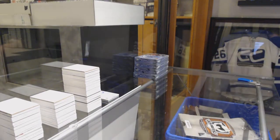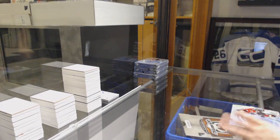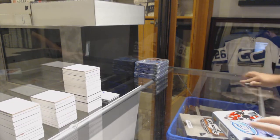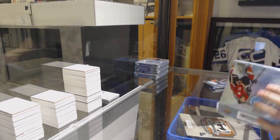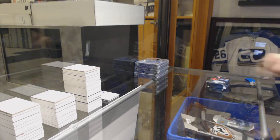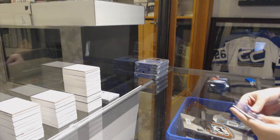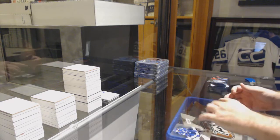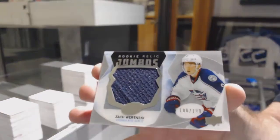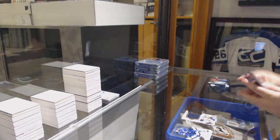Box numero uno, that was number 13. This is number 67 for those that want to semi-keep track. We had a Crosby auto in there and a few other cool things, so it was a good break. We've got number two — $1.99 for the Blue Jackets, Zach Wierenski. Rookie Relic Jumbo Jersey, Zach Wierenski.